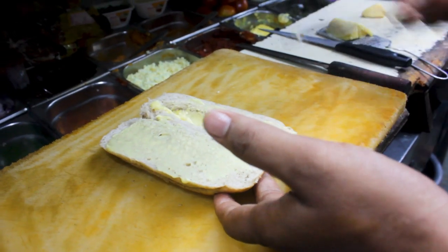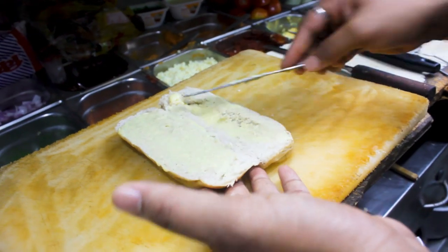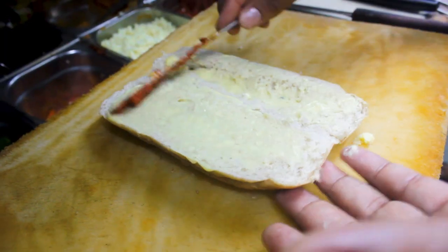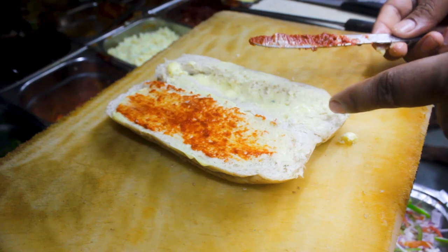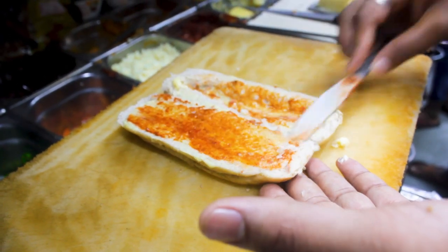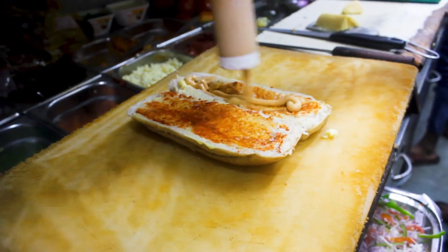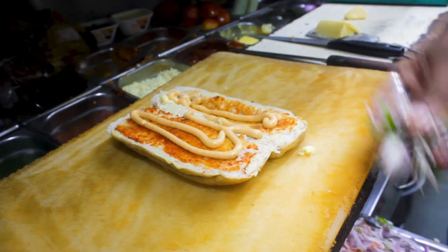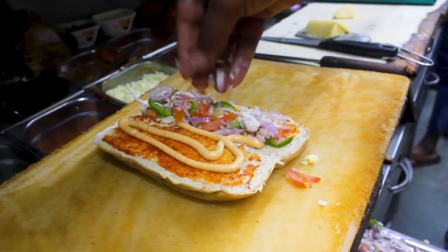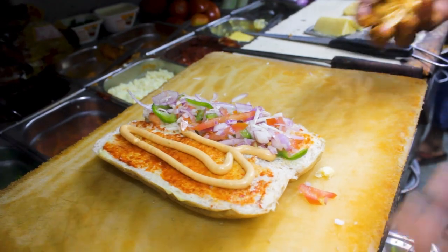This is the Caribbean panini. There is red chutney and more butter, mixed vegetable, tomatoes and fresh vegetables. This is paneer.